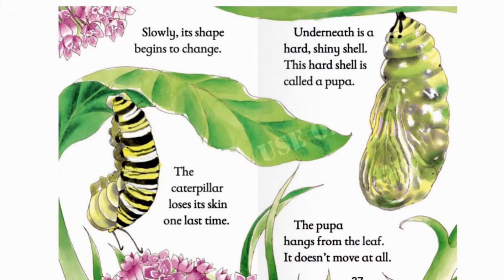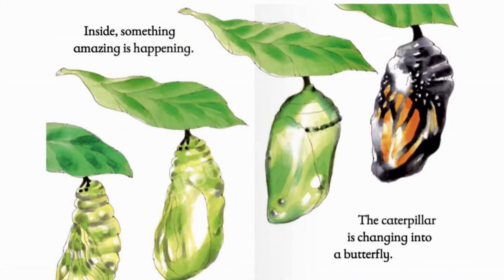The pupa hangs from a leaf. It doesn't move at all. The pupa changes shape too. First it is green and it is starting to make the color brown. Inside, something amazing is happening. The caterpillar is changing into a butterfly.